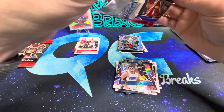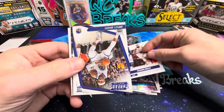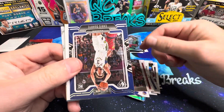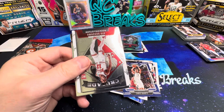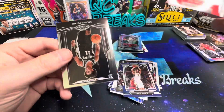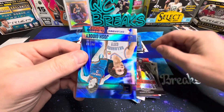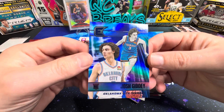Last two packs — this one seems a bit thicker. Pack five: Brandon Ingram, Moses Moody on Threads, Luminance Chris Duarte, Playbook, another Crusade Rookies and Stars, Josh Primo on the Honors, Scotty Barnes on Essentials, and a numbered Giddy to 99 on the Essentials — cool looking card, great color match.